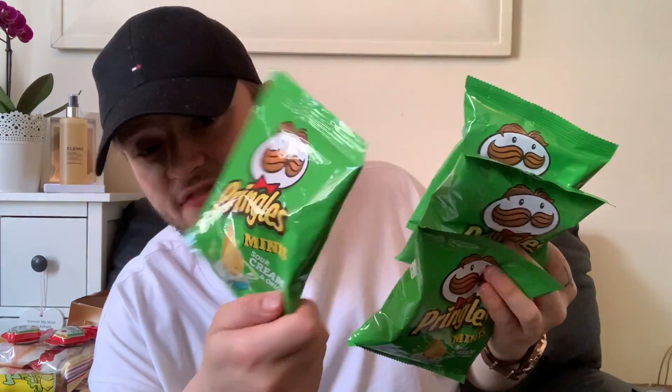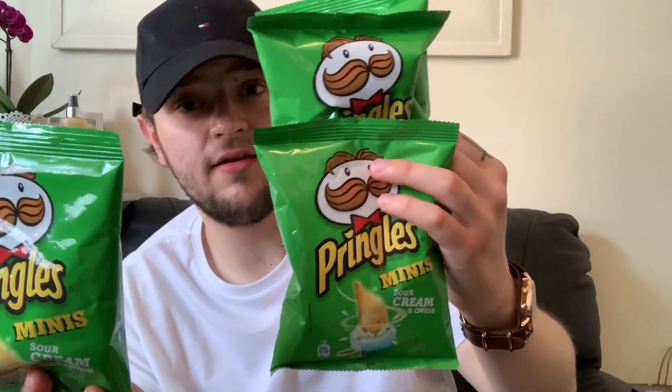I've never seen these before — actual packets of Pringles crisps. We picked up five of them but I've already eaten two. They were 39p a bag, which is amazing. Sometimes these are actually better than the big tub because you don't always want to eat the whole tub. They're the perfect size for a cheeky little lunch crisp. I only saw sour cream flavour in there — 39p each.